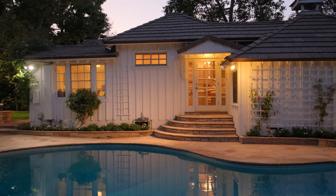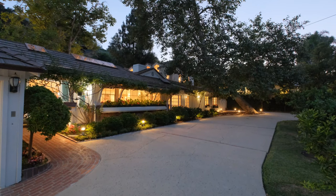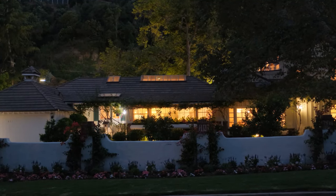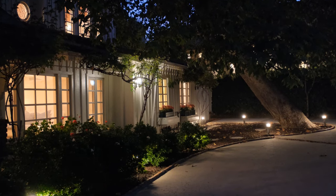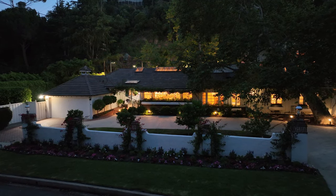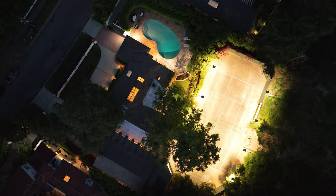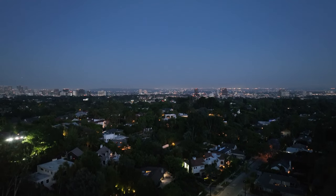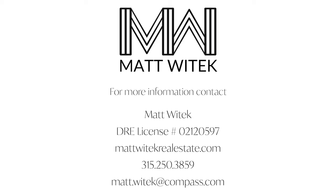Experience a world of warmth and elegance here at the Contrapuntal House in Brentwood.